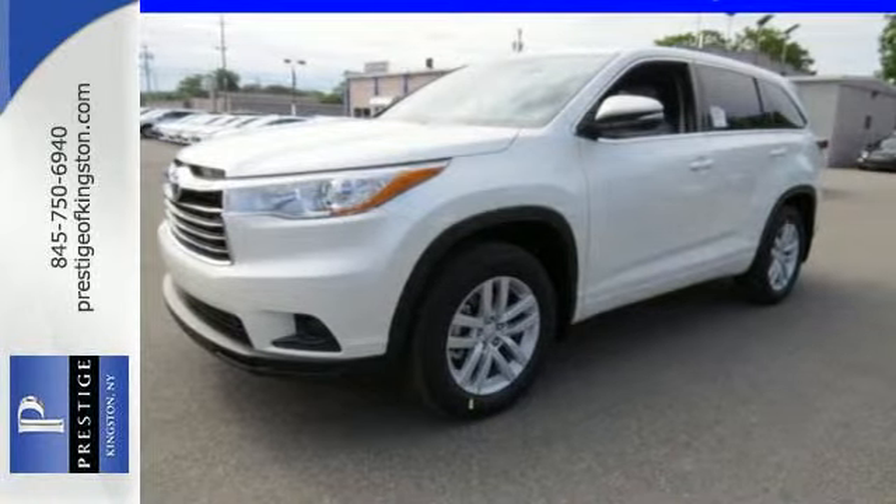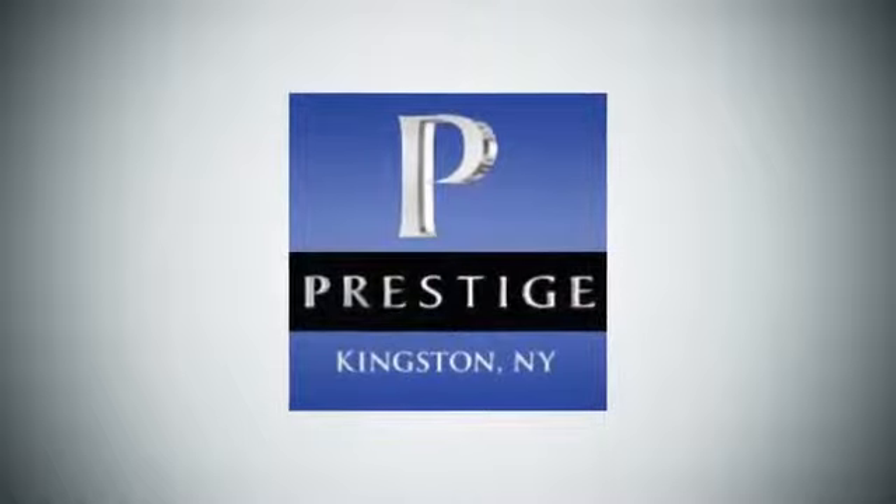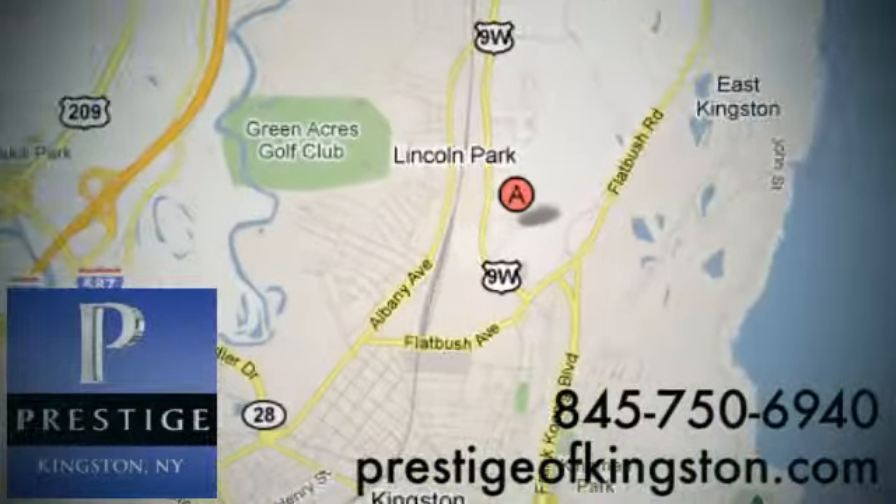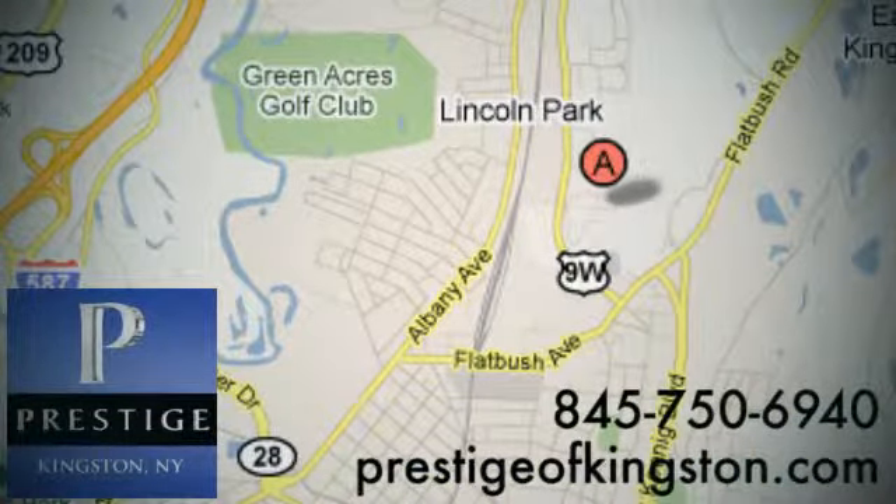Come give it a test drive today. At Prestige, we have the widest selection of new and pre-owned vehicles in the Kingston area. We're conveniently located at 756 East Chester Street Bypass in Kingston, New York.